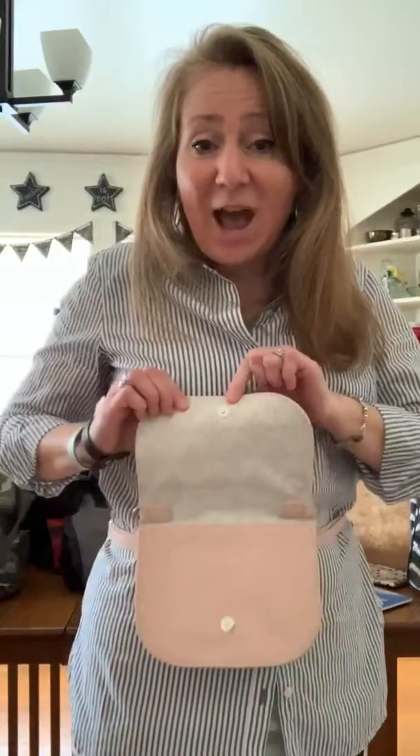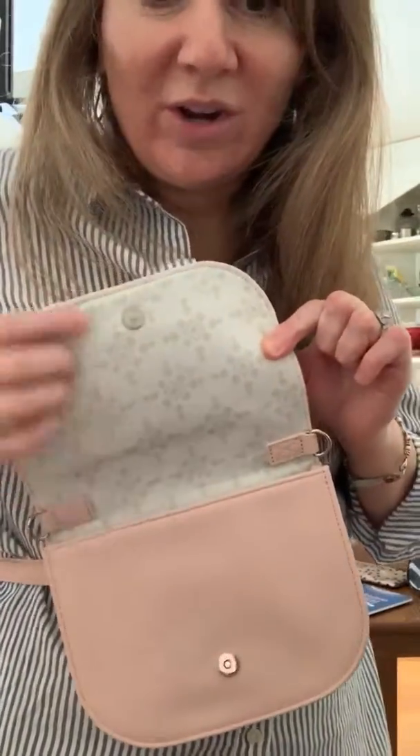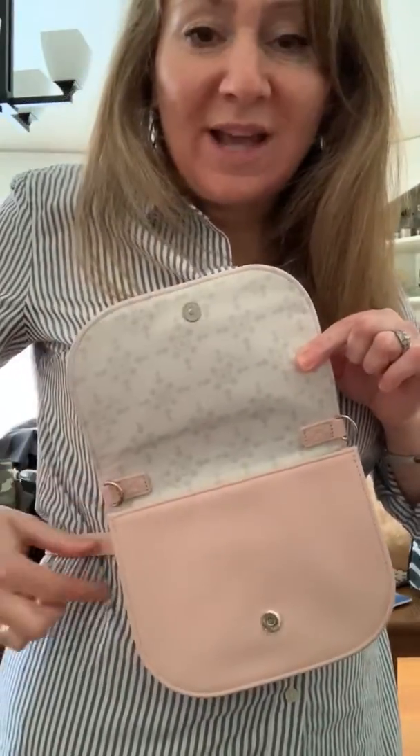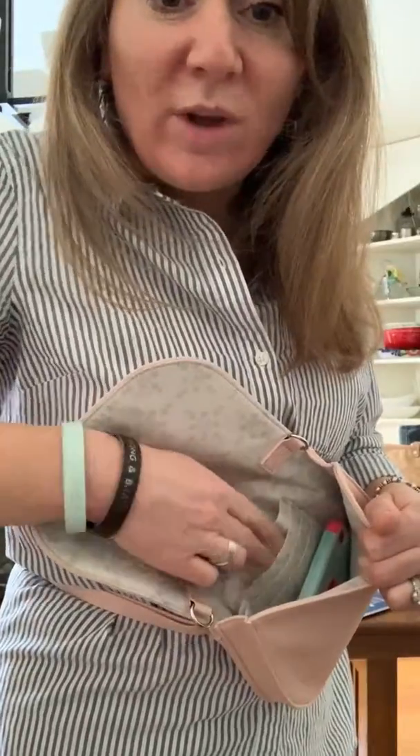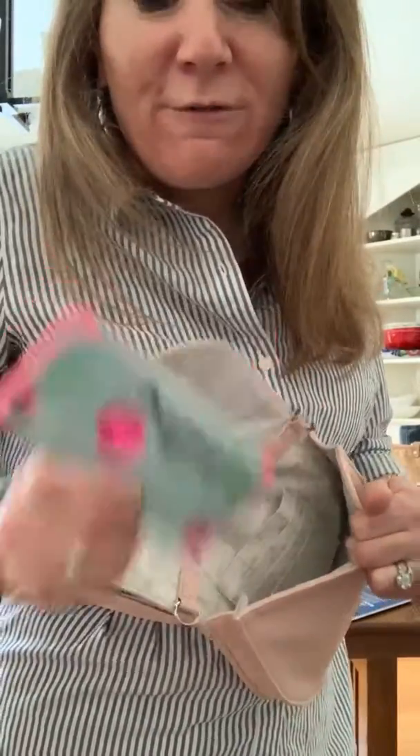I'm wearing it right now as the convertible belt bag, but it can be worn several different ways as well. It has a snap enclosure, a beautiful interior lining, and hooks where you can attach the strap to wear it a different way. Inside, it has slots for cards, it can fit a phone, lip gloss, maybe an EpiPen, hand cream, sanitary products, a small wallet. It's a small little purse that's great for a night out or day out, and great for teens or girls as well — super versatile.